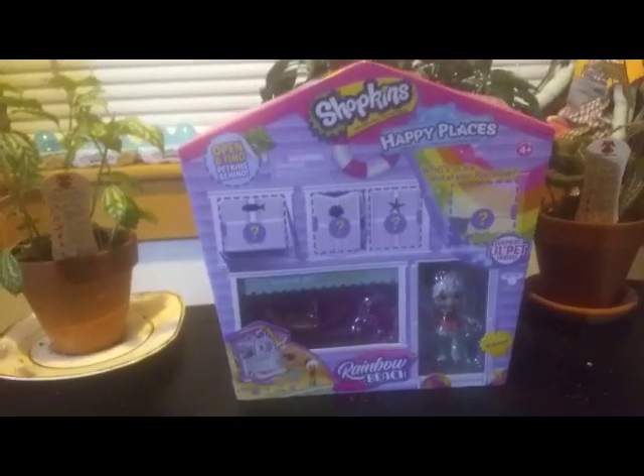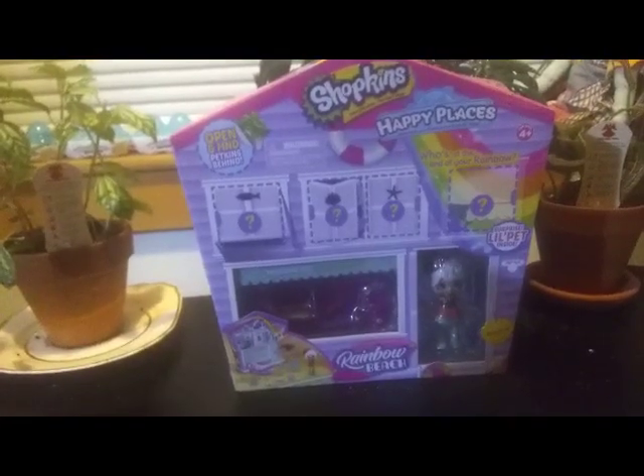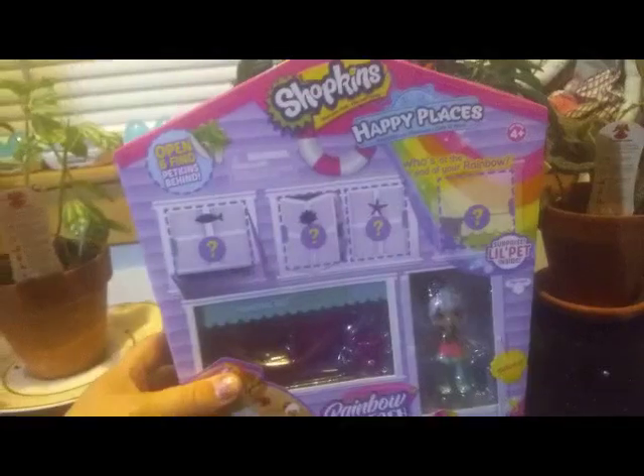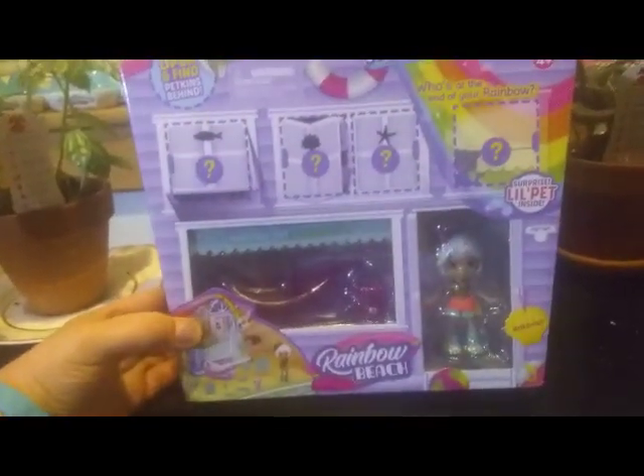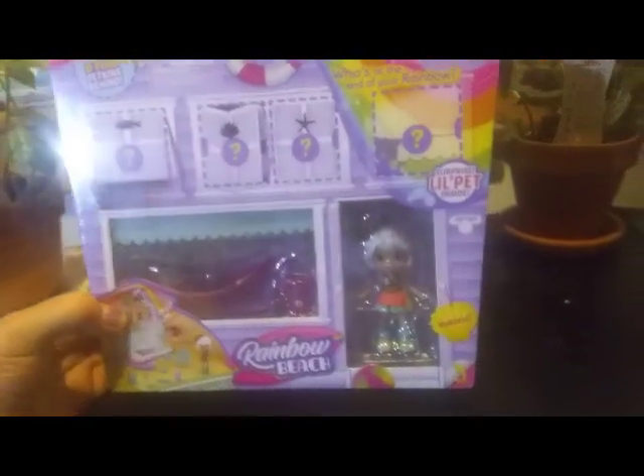Hey everybody, I'm back with another unboxing. Today I'm unboxing Happy Places Rainbow Beach. This is Season 5 of Happy Places, and they did the Rainbow Beach theme. This is the Hangout Surprise New Pack with the exclusive Coconut.